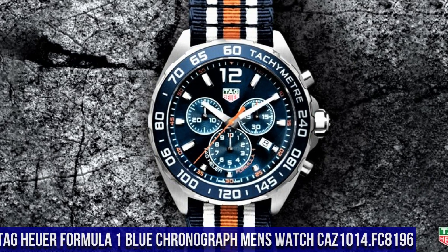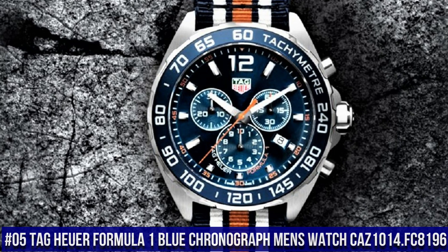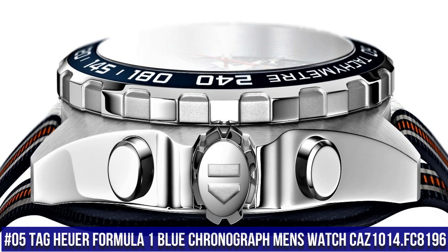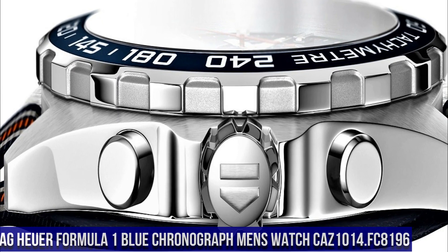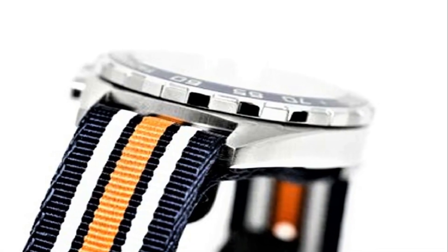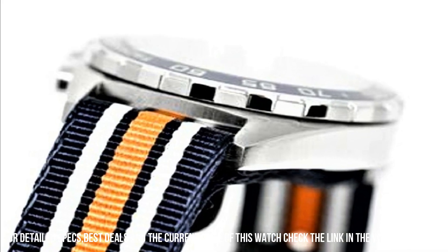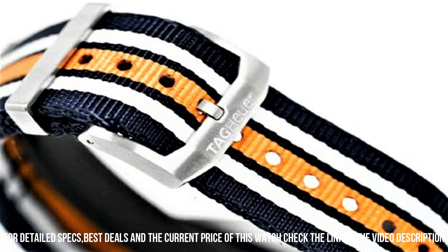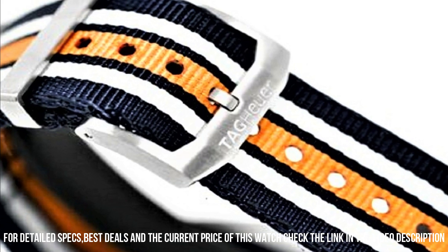Number 5: TAG Heuer Formula 1 Blue Chronograph Men's Watch CAZ1014.FC8196. Blue dial enhanced by luminous silver-tone hands, silver-tone stainless steel case with a navy blue, orange, and gray nylon NATO band, quartz movement, 200 meters / 660 feet water resistance, fixed bezel, scratch-resistant sapphire crystal.